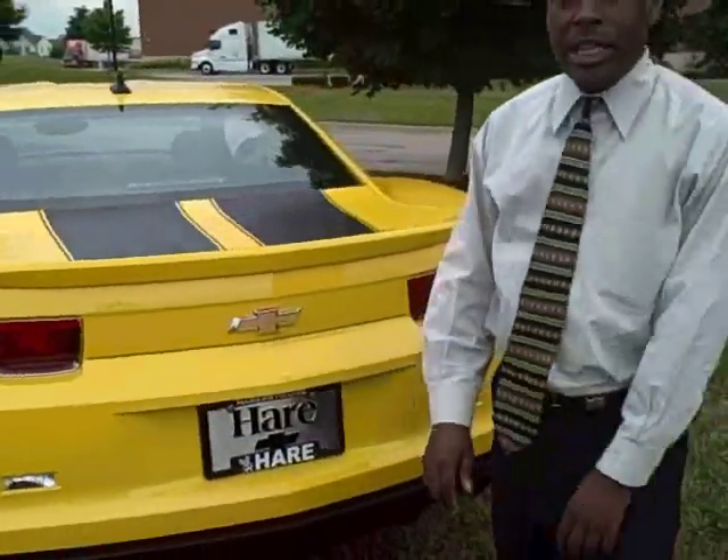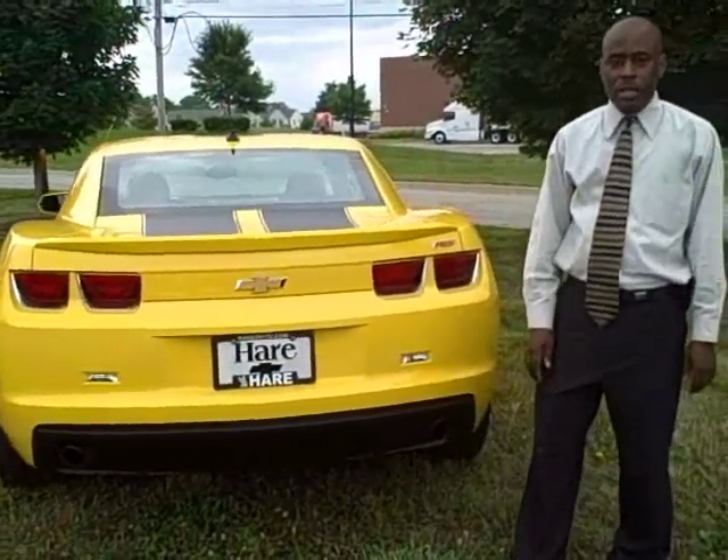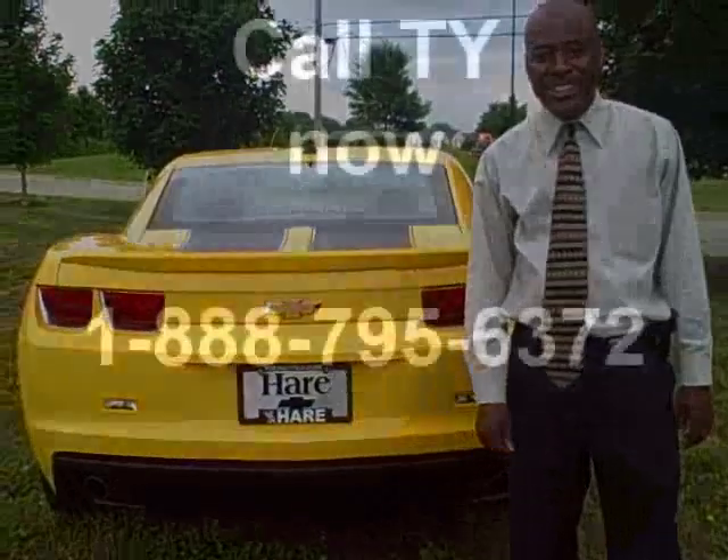The MSRP on this vehicle is $28,325. You can call today and make an offer and it is ready for immediate delivery. Give me a call here at Air Chevrolet. I'm Ty Lowry and I'll be very happy to take care of you when you get here.